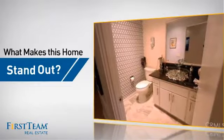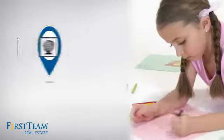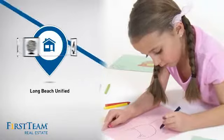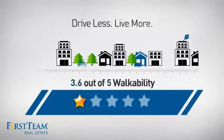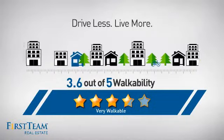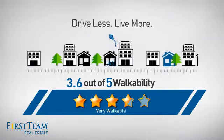But let's talk about what really makes this home stand out. Parents will be happy to know that it's located in this school district. And with a walkability score of 3.6, the neighborhood is a very walkable place to live, for a healthier lifestyle, shorter commutes, and the ability to run errands on foot.